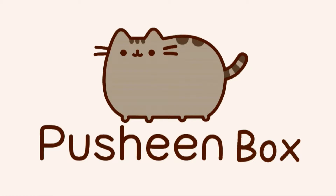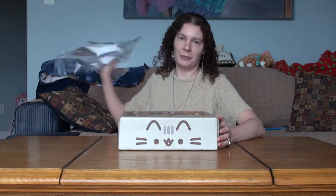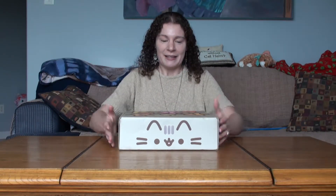I hate you, customs. I guess I'm going to face facts — from now on there's going to be a customs charge for every Pusheen box I get. But anyway, this is my second fall Pusheen box, just in time for Halloween because it's tomorrow. So let's see what's inside.